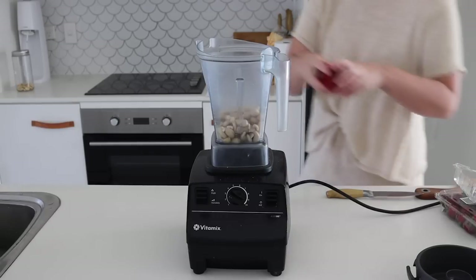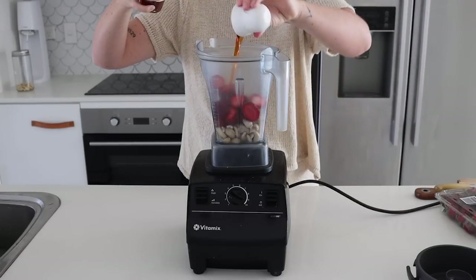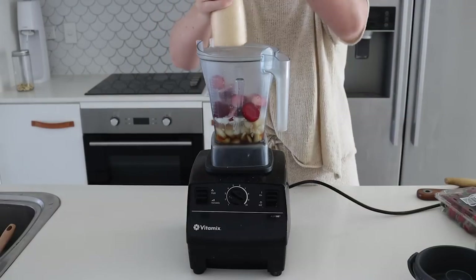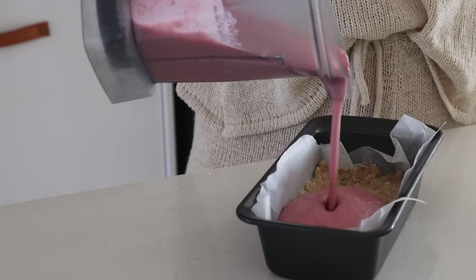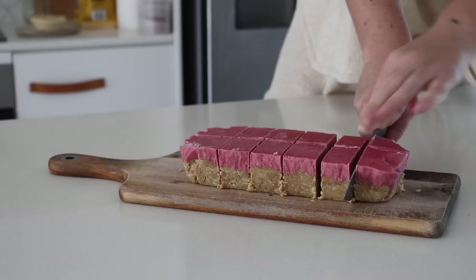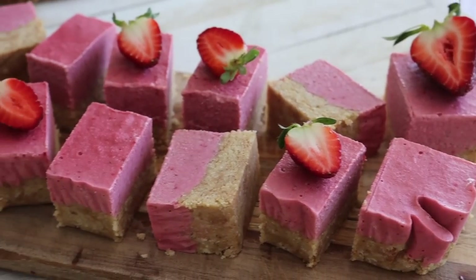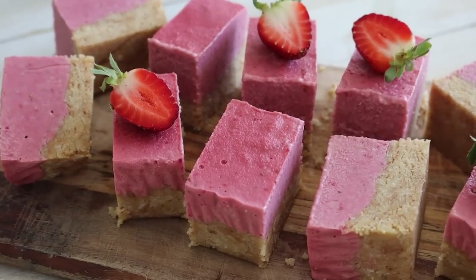For the next layer you'll need a high-powered blender or food processor. I put in some soaked cashews, fresh strawberries, maple syrup, lemon juice, coconut cream, vanilla, and salt, and blended it until super smooth. I poured this over the first layer and put it in the freezer for about three to four hours until set. I sliced it with a warm knife and you can keep it in an airtight container in the freezer until you're in the mood for a strawberry and coconut dessert.